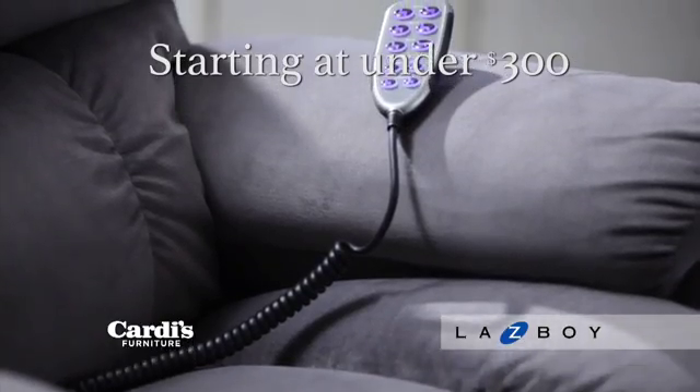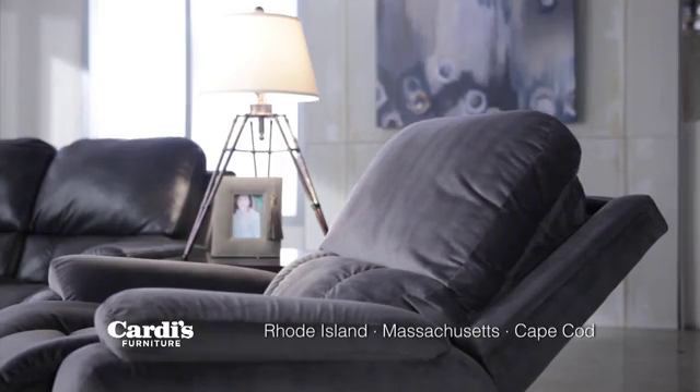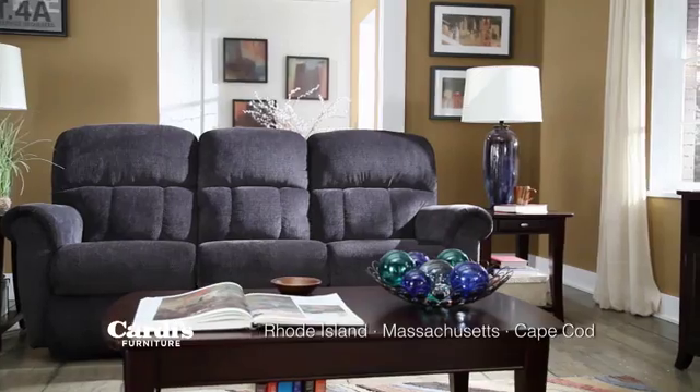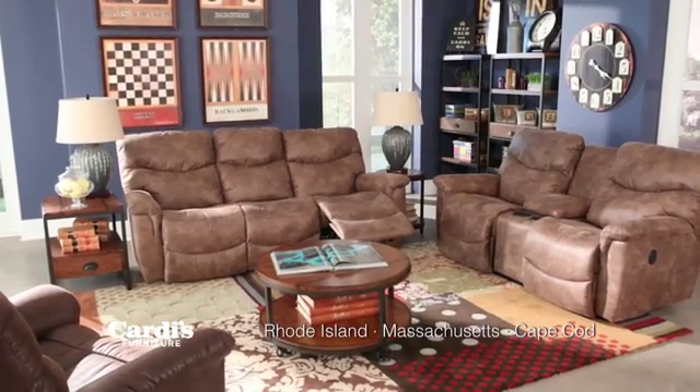Enjoy the comfort of Lazy Boy recliners starting at under $300. Shop Cardi's Furniture Swansea, Route 2 West Warwick, South Attleboro, South Kingstown, and mattress locations everywhere. For the closest to you, go to Cardis.com. Cardi's Furniture.